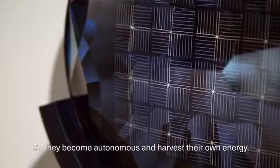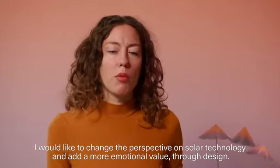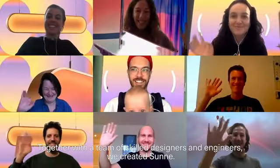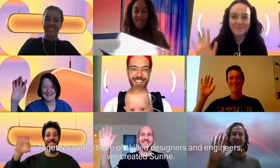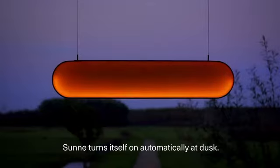I would like to change the perspective on solar technology and add a more emotional value through design. Together with a team of skilled designers and engineers, we created Sunna.